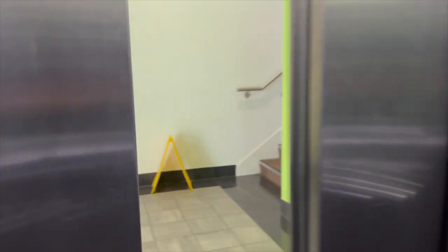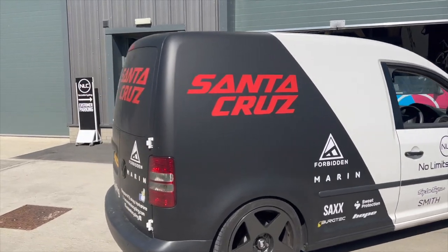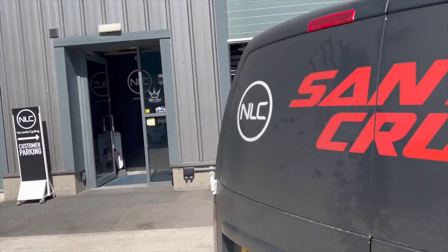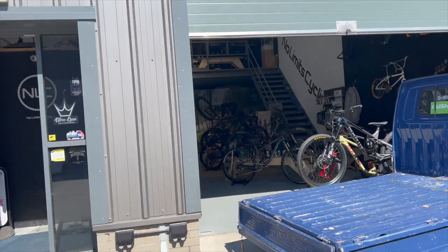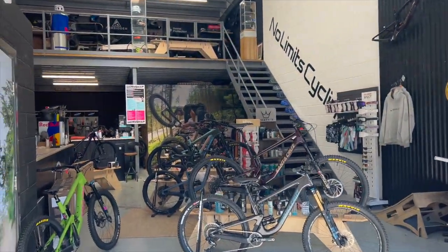Hey guys, hope you're all well. Today's video is slightly different — I'm going to be bringing you along to the shop with me and show you what I get up to on a daily basis being a bike shop owner. First things first, let's grab a coffee at Little North Star, a local coffee shop. Next stop: HQ. Boom, touchdown HQ — got plenty of phone calls on the way and we made it.